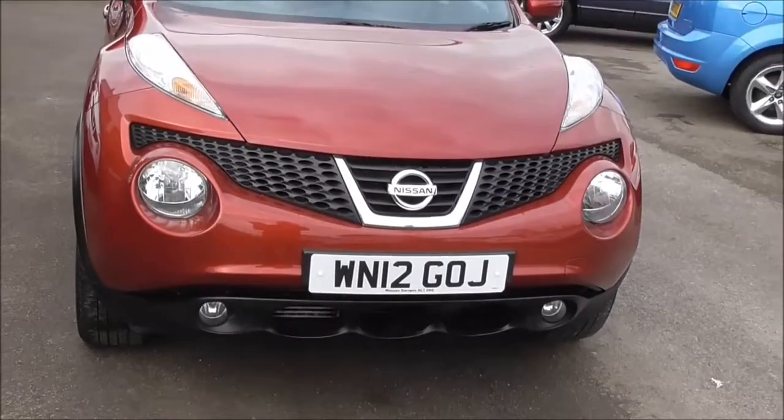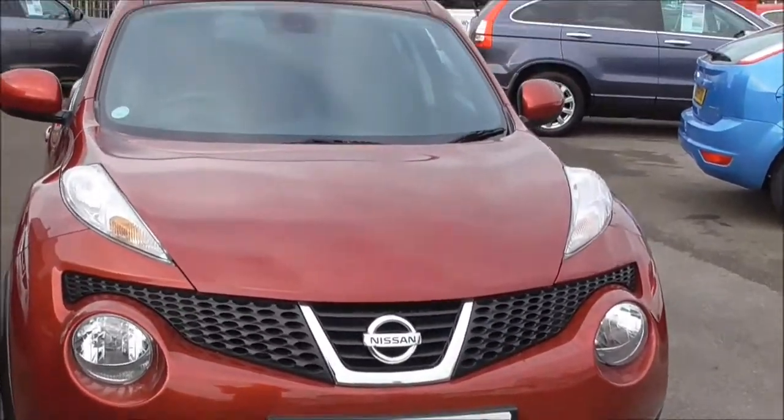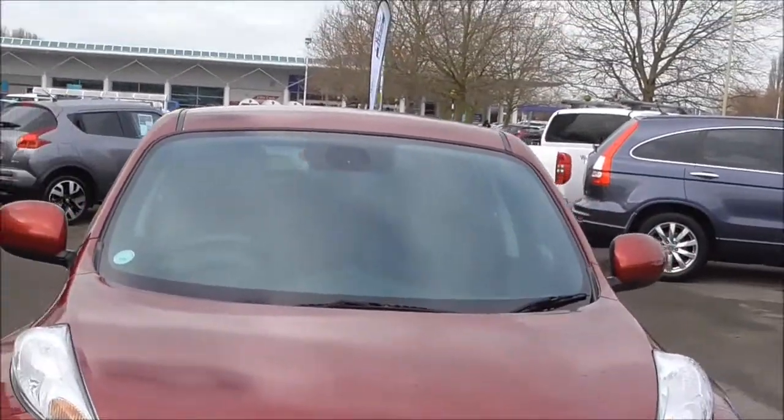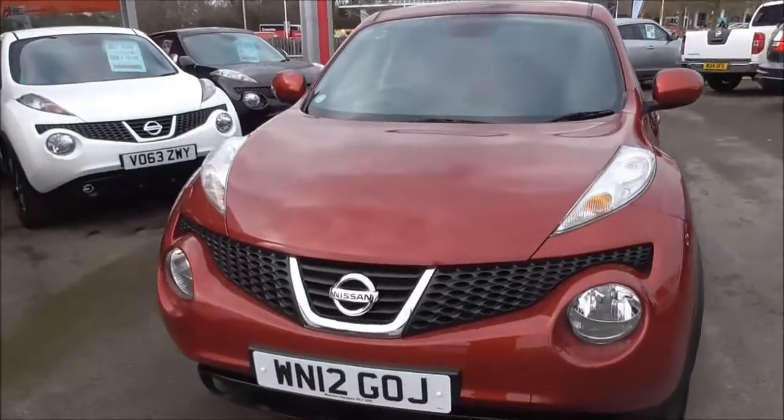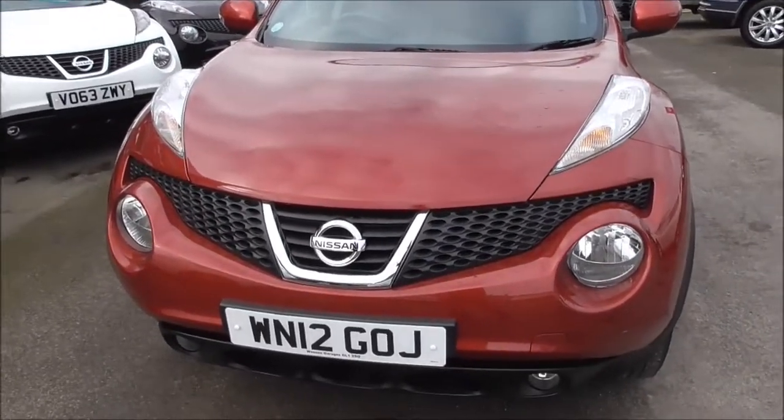Looking at the front of the vehicle, we do have front fog lights with body-coloured bumpers. The vehicle is fitted with automatic rain-sensing wipers as well. We have a nice black grille with chrome centre and Nissan badge.